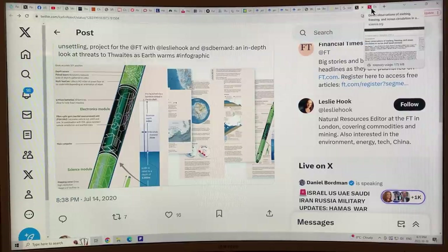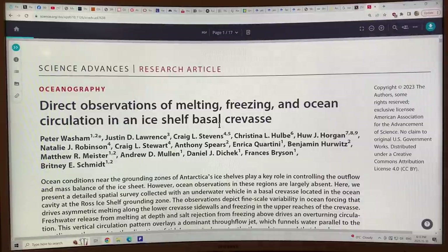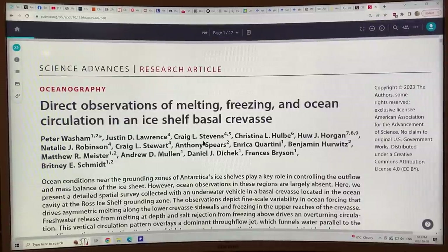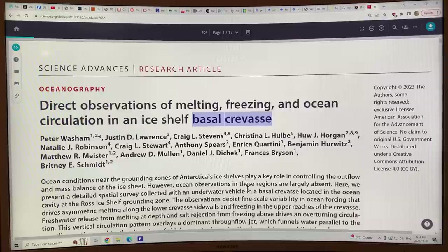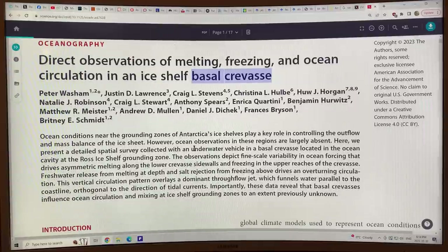Let's have a look at the peer-reviewed paper that just came out. It's titled "Direct Observations of Melting, Freezing, and Ocean Circulation in an Ice Shelf Basal Crevice." A basal crevice is a crack in the ice that opens up from below and propagates upward, but doesn't penetrate the surface of the ice shelf. If it did, you could get a calving event or a breakup of the whole ice shelf, so it's very important to monitor these things to see what they're going to do.